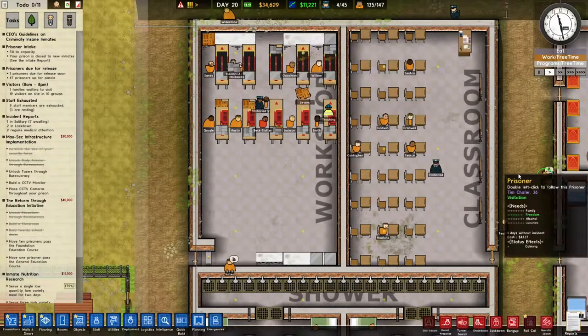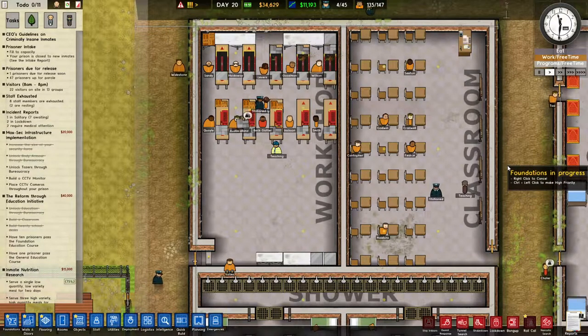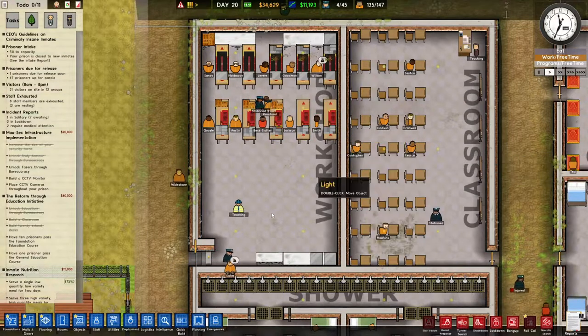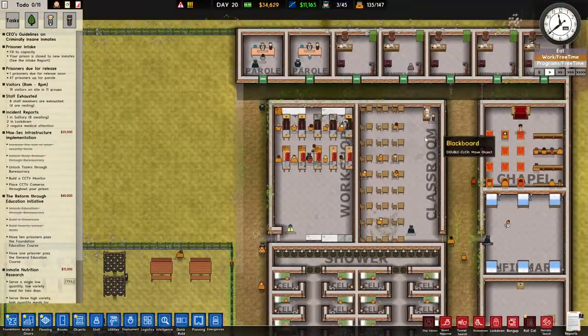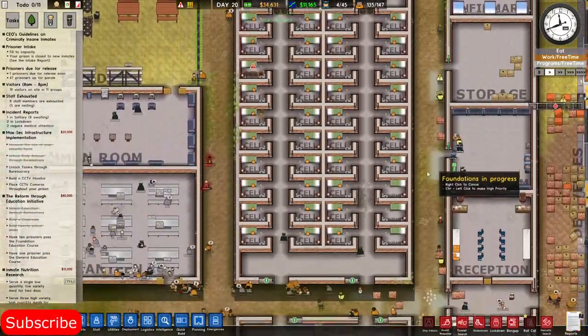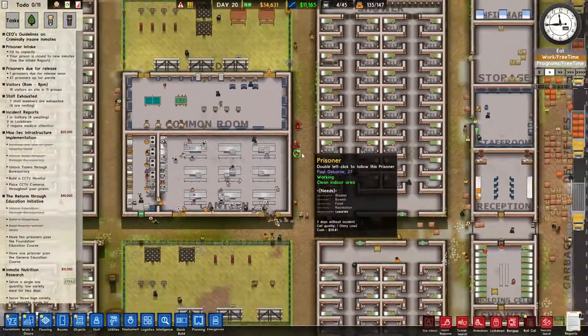Hey there, it's Patmos and nice of you to join me for a brand new episode of Prison Architect. Here we are - we can see the guys in the workshop are really working. This guy is teaching; we have a teacher right here trying to make our prisoners a better version of themselves. We have parole going on, so a lot of stuff is happening in the prison, but we also need to do a few changes.